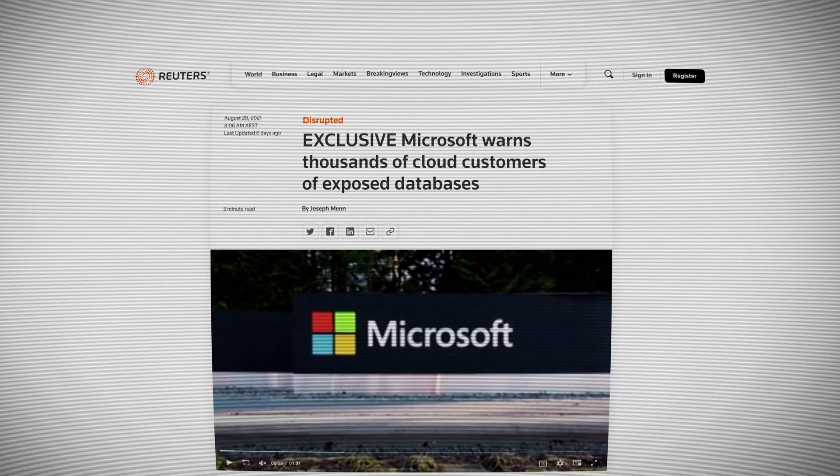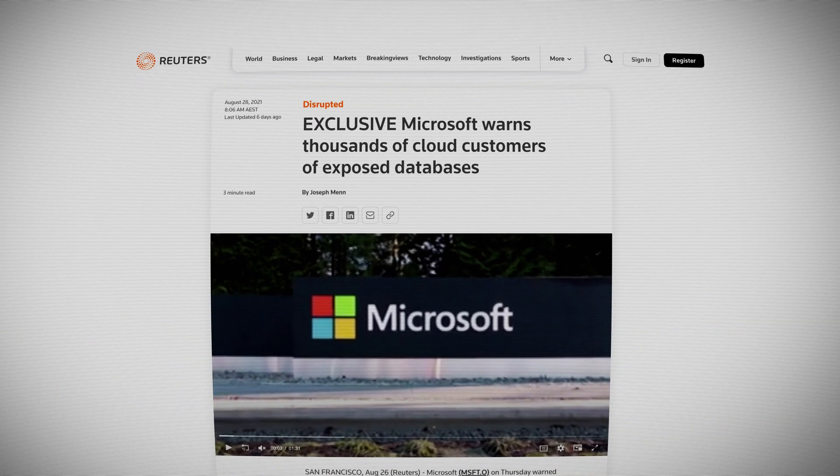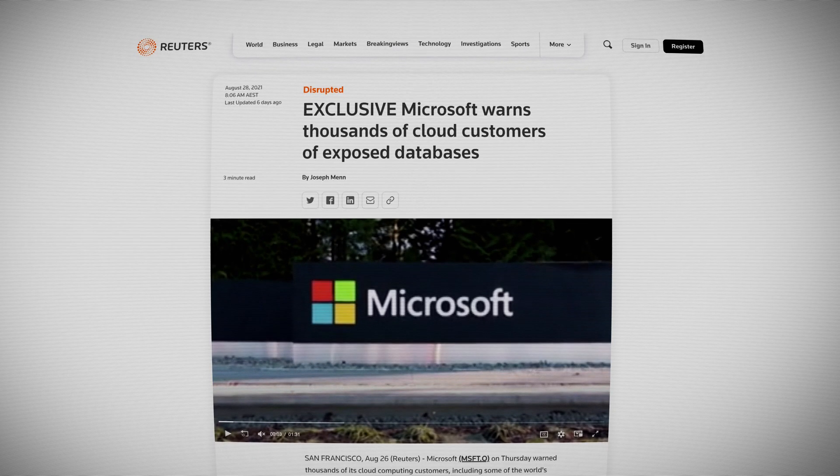Microsoft says they emailed 30% of their Cosmos DB customers directly, which were the ones that had Jupyter Notebooks enabled at the time Wiz found the exploit. I still recommend, and so does Wiz, that you rotate your primary keys for all your Cosmos DB instances, regardless of whether you've been emailed or not.